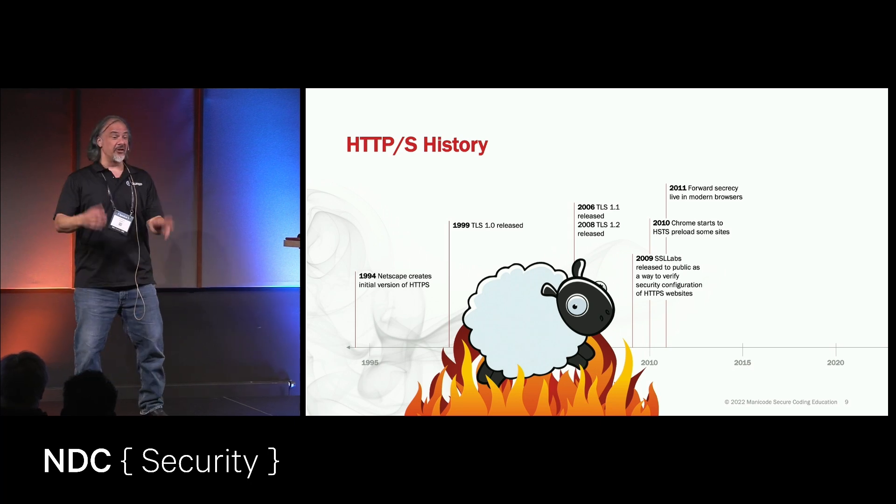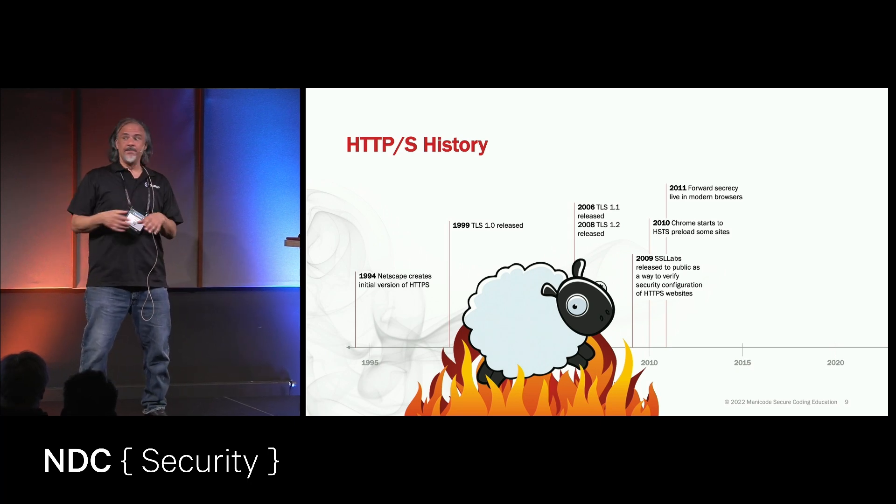This was amazing. I'd just go to the coffee shop, run Firesheep, my friends would log into Facebook, and I'd go hijack their session.